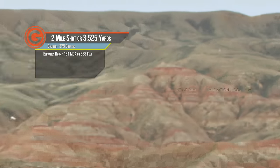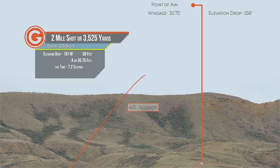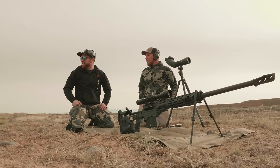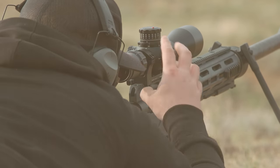Just to put this in perspective: I was holding 558 feet above that target, and holding 10 minutes of wind — that's about 29 or 30 feet of wind. So I'm holding 30 feet left, 558 feet above it, with seven seconds of air time. Takes seven seconds to get there. I pulled the trigger, zoomed the scope back in, and was able to see that hit too. That was cool.